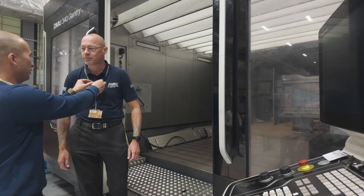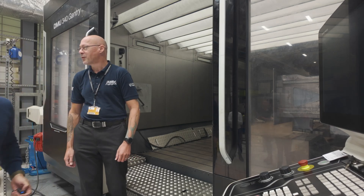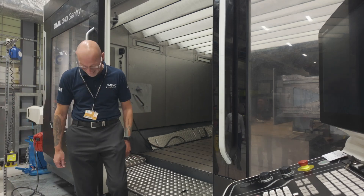I'm no machining expert so I turned to a real expert to explain how coolants can affect machine tool life and the surface finish of the piece.